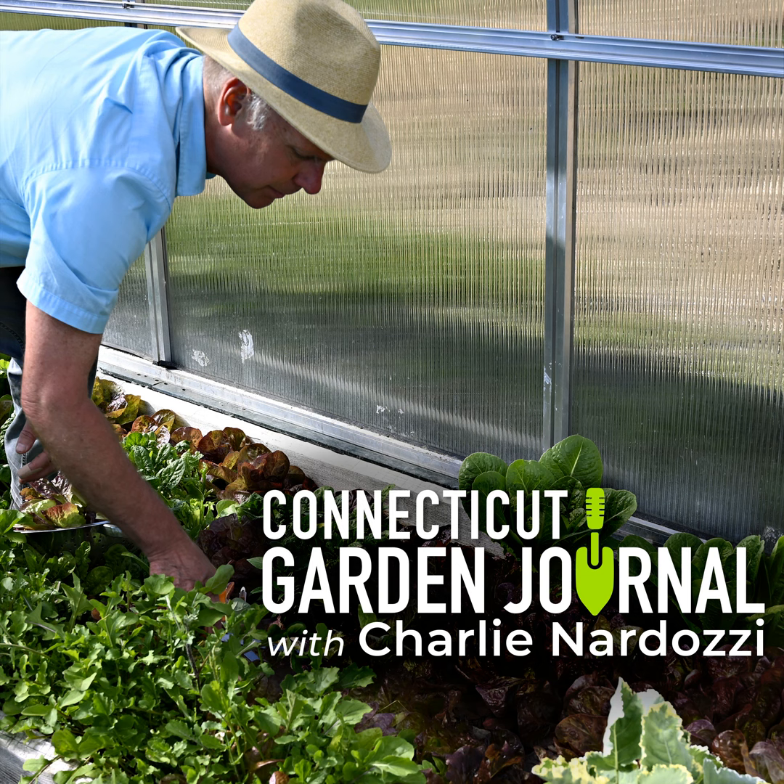Next week on the Connecticut Garden Journal, I'll be talking about Corella. Until then, I'll be seeing you in the garden.